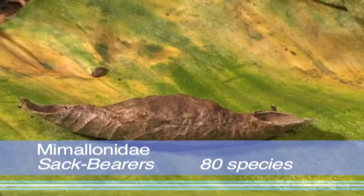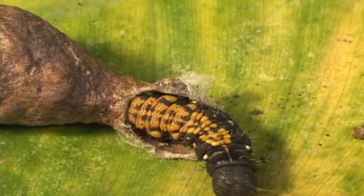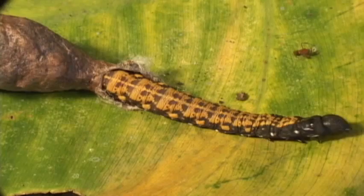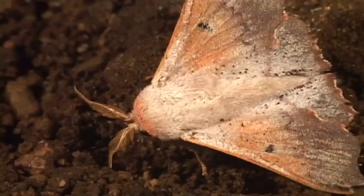The sack-bearer moths are known for the architectural feats of their caterpillars, which construct mobile cases out of leaves and massive quantities of silk. This panzer tank strategy is effective against predators, but the case is light and easy to pull around. Some species of the adults have hooked tips on their forewings.